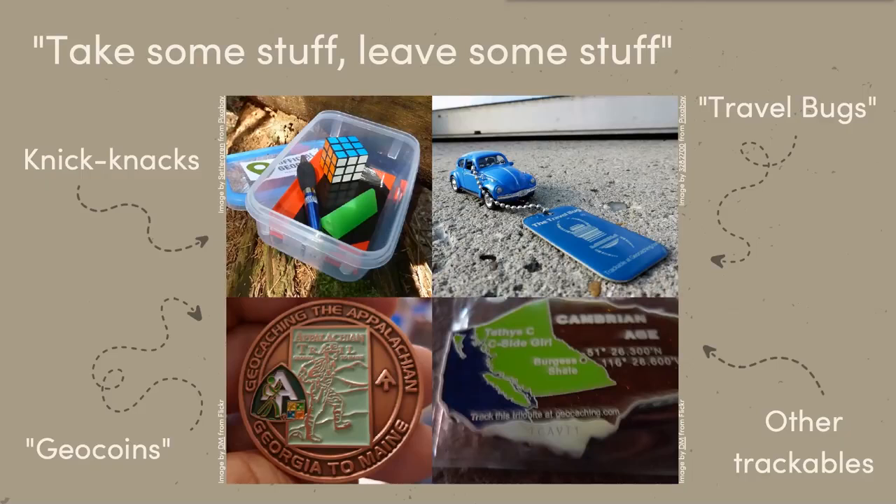Geocoins are also created for events — groups will print geocoins for a specific thing, like a UNCG geocache jamboree, as a fun keepsake. There are other trackables too. This one is called a trilobite, and it shows the location of the Burgess Shale in British Columbia with coordinates and information about what the shale was like in the Cambrian age. It's a little geological Easter egg you could find.